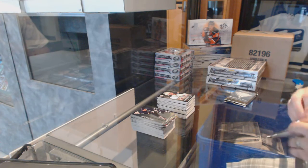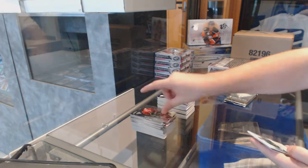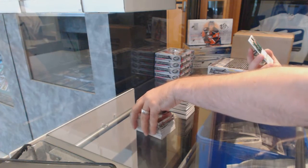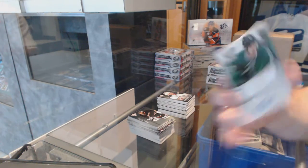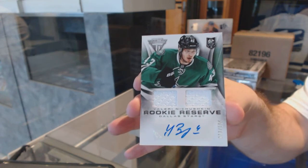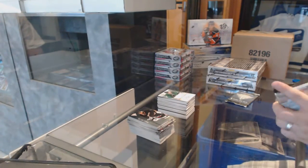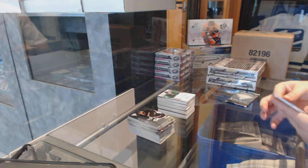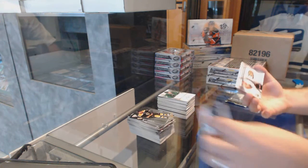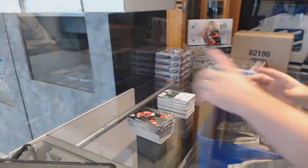A triple of a vault — I love the vault. For the Dallas Stars, we've got a rookie reserve dual jersey auto, number to 100, Valery Nechushkin. For the Anaheim Ducks, we've got a Ricard Raquel Titanium Reserve Auto.